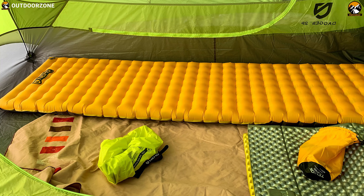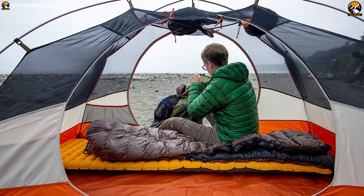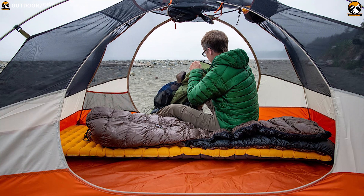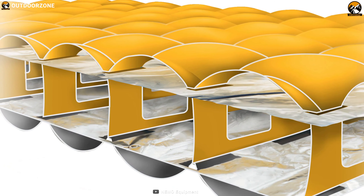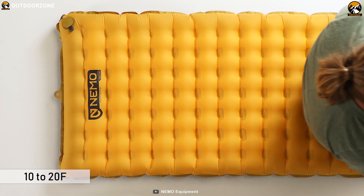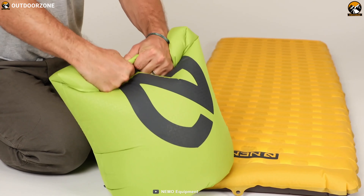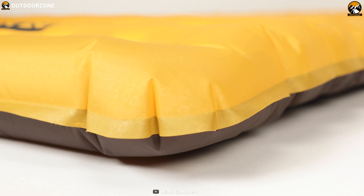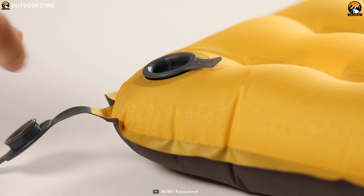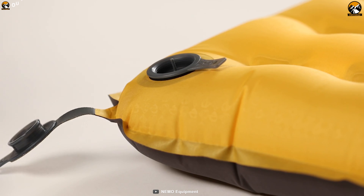Premium fabrics create a luxurious feel and shave grams. Space frame baffles offer perfect stability and weight distribution. The Nemo has two layers of suspended thermal mirror film for lighter and quieter insulation, rated to 10 to 20 degrees Fahrenheit. The Nemo Tensor Ultra Light sleeping pad includes a Vortex Pump Sack that provides fast inflation and minimizes moisture entering the pad, and a lay-low micro-adjustable valve that is flush to the pad and offers control over your inflation.